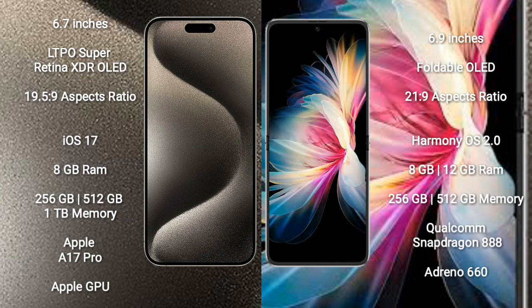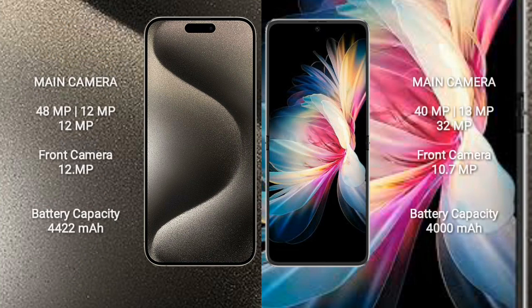The iPhone 15 Pro Max comes with 8GB RAM and 256GB, 512GB, or 1TB internal storage, with an Apple A17 Bionic processor and Apple GPU. The Mate 50 Pocket comes with 8GB, 12GB, or 16GB RAM and 256GB or 512GB internal storage, with a Snapdragon 888 processor and Adreno 660 GPU.